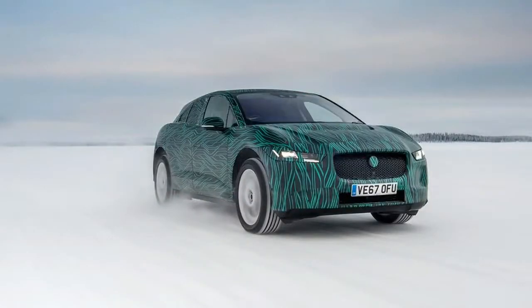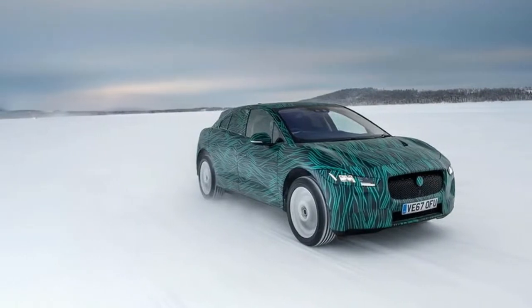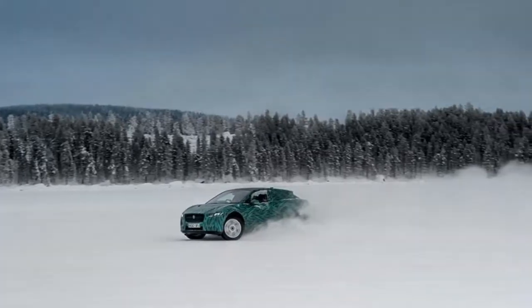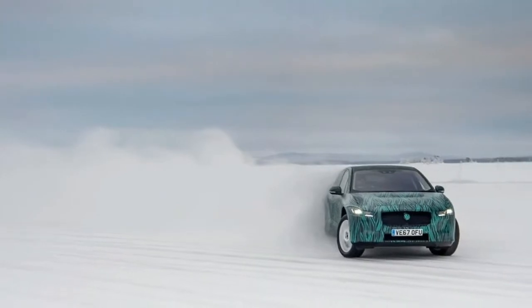According to Finbar McBall, global product marketing director of Jaguar sales, the compact SUV segment rose 18% worldwide in 2017, with Jaguar Land Rover predicting an increase of 23% between now and 2020.